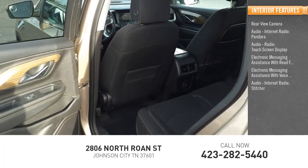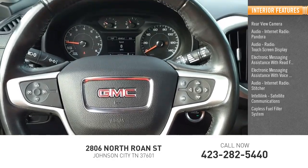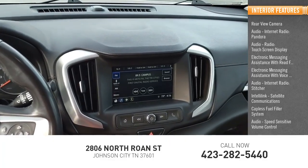Audio internet radio, Stitcher, IntelliLink, satellite communications, capless fuel filler system, speed-sensitive volume control, and cruise control.